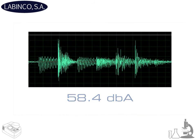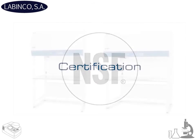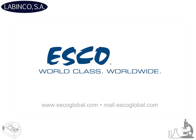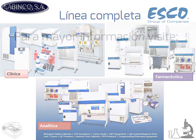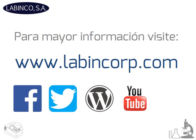Low noise of 58.4 dBA per NSF standards. Low noise of 59.5 dBA per NSF standard.